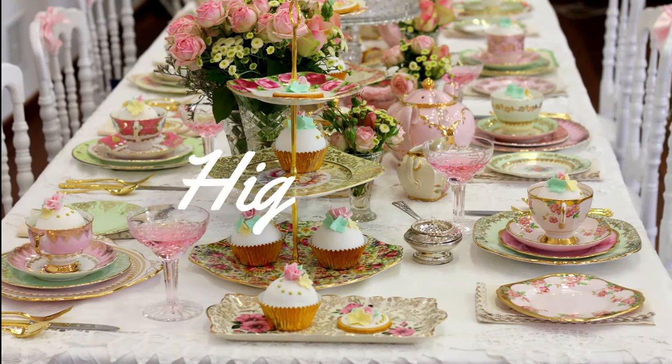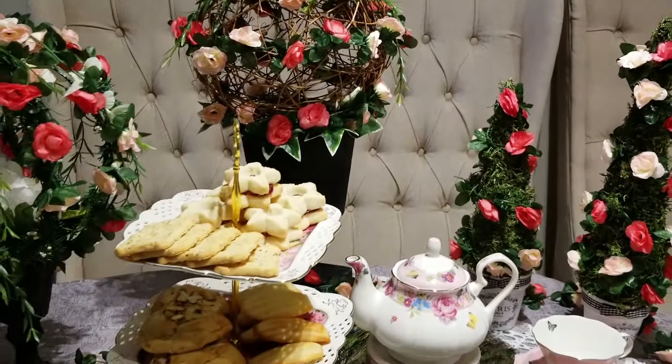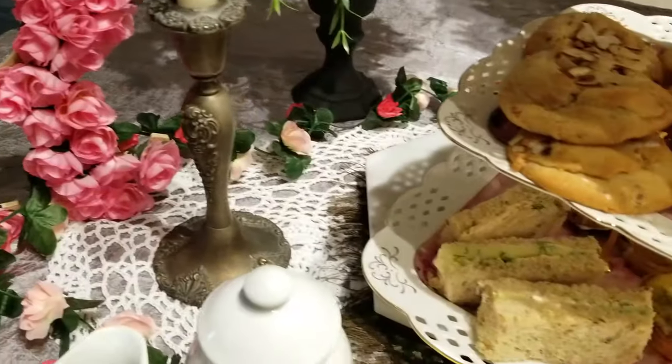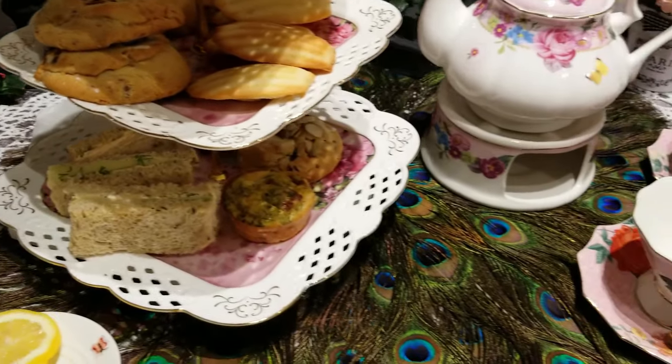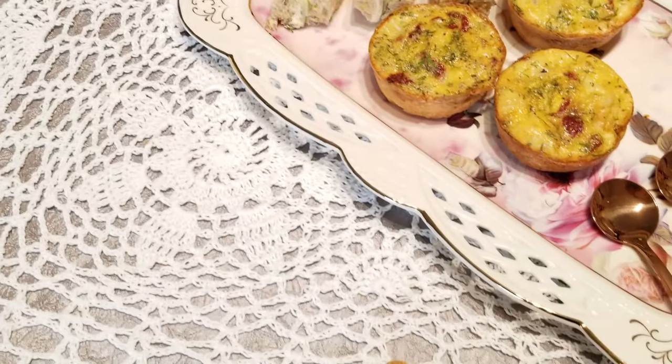High tea is taken on a high table like a dining table, followed by cakes, pies, and breads. It features fine china and a full set table — they would even serve champagne — usually around 5:30 to 7 in the evening. As we know, the protocol has been blurred in modern times based on preference, so I chose to go with the traditional afternoon tea.